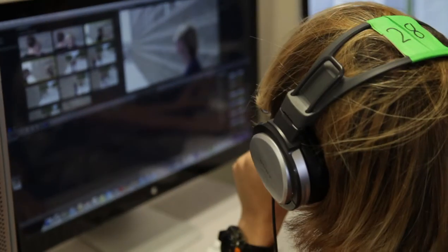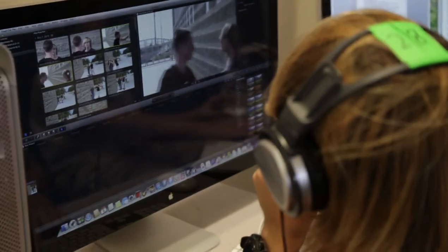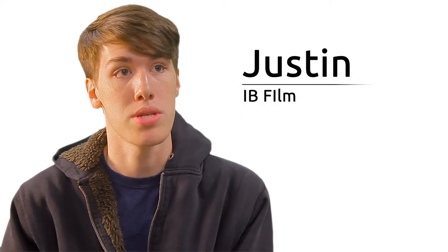Some of the technology that I've used in the classroom are the Mac Pros that we have, and also some of the DSLR cameras, as well as different Blackmagic design software and technology. It's really cool because we can use it to manipulate video, cut things up, and create stories together.